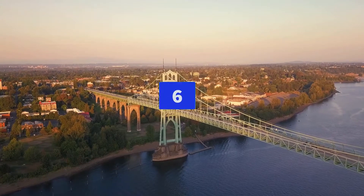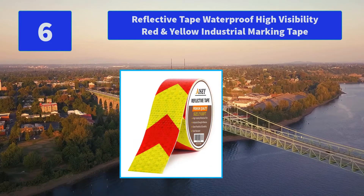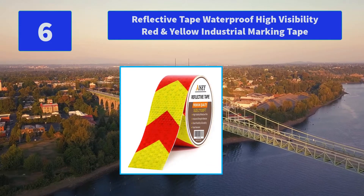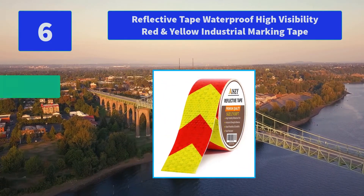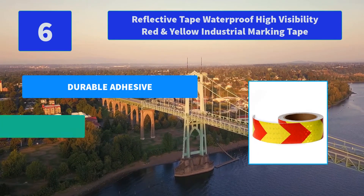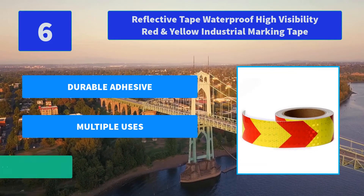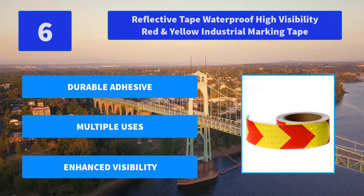Number 6: Reflective Tape Waterproof High Visibility Red and Yellow Industrial Marking Tape. Whether it is for safety marking or designing purposes, this reflective safety marking tape is tough, durable, and able to withstand the elements. Main features: durable adhesive, multiple uses, enhanced visibility.